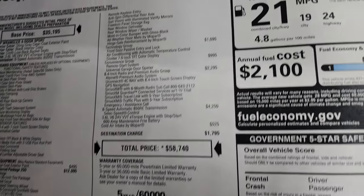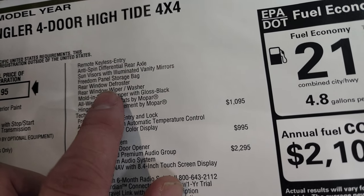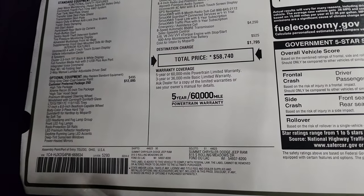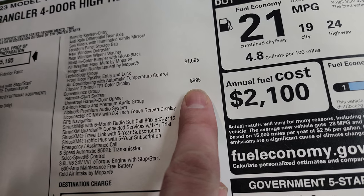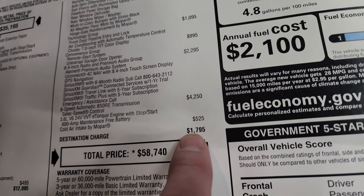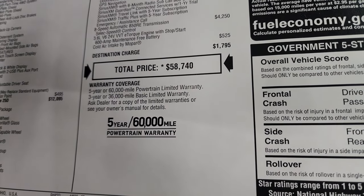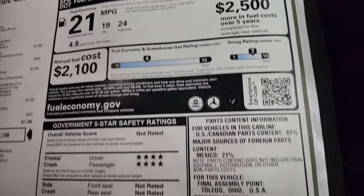You also get all the LED headlamps and everything, power-heated mirrors, remote keyless entry, anti-spin differential rear axle, rear window defrost, body-color bumper with gloss black accents, all-weather floor mats, and the hinge gate reinforcement by Mopar as part of the 35-inch Recon group. Additionally, there's the technology group for $1,095, convenience group for $995, the 8.4 radio and premium audio group for $2,295, the 8-speed automatic transmission for $4,250, and the cold air intake for $525. Total MSRP is $58,740.